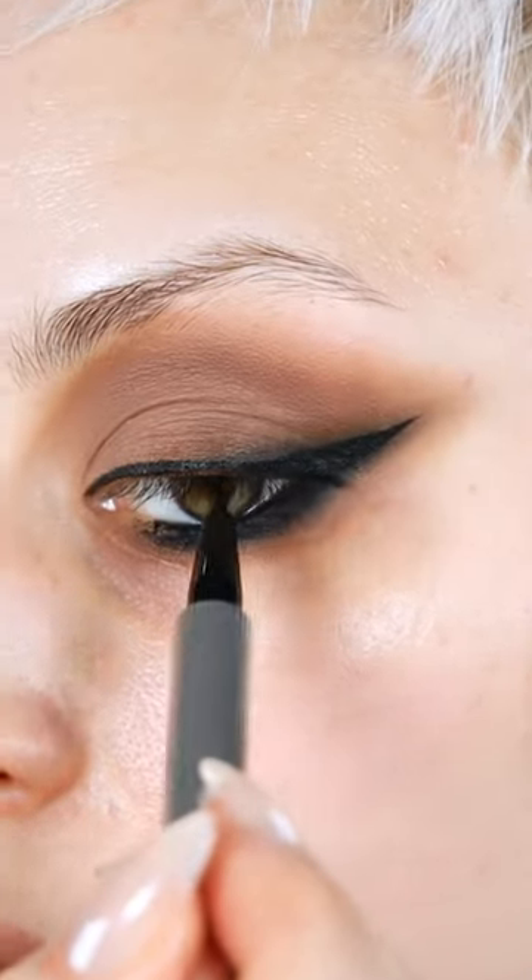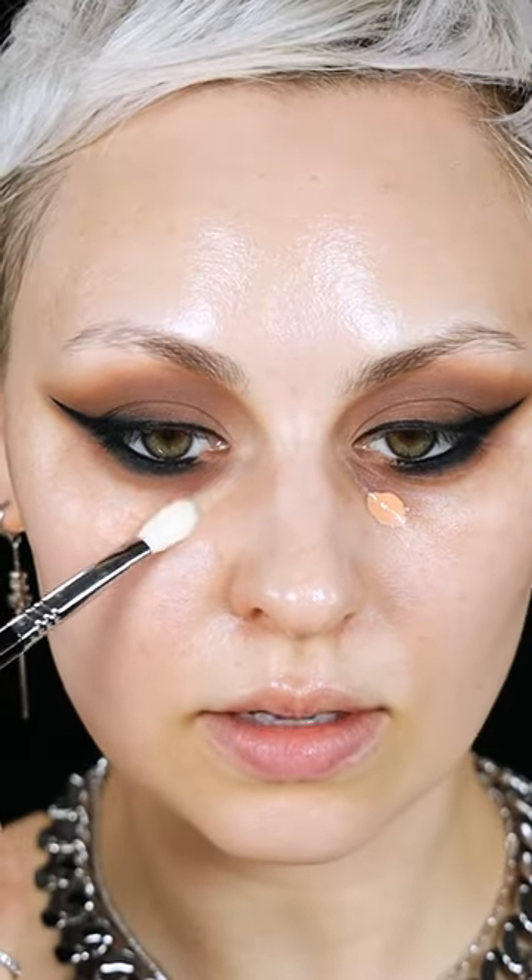How else do you do a wing? Just focusing this right in the hollow of the eye to the outer perimeter of my face.